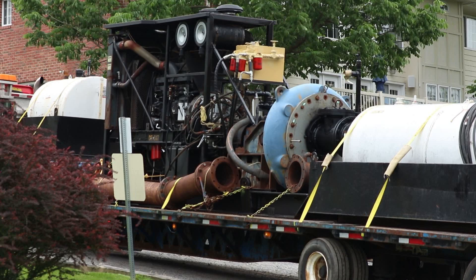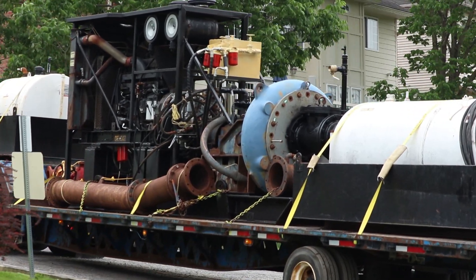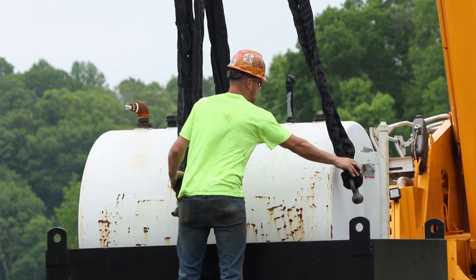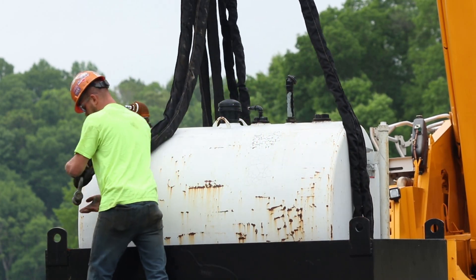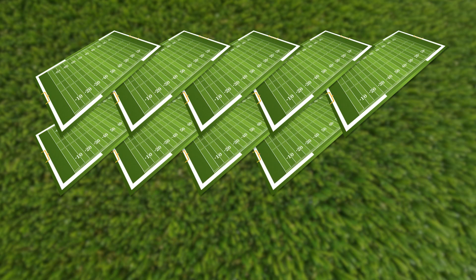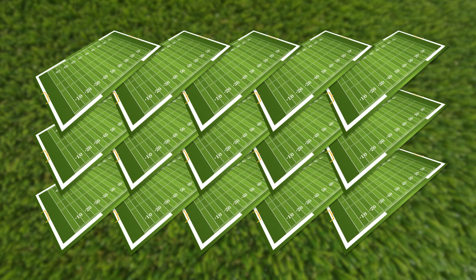We're going to take about a hundred thousand cubic yards of sediment out of the lake — mostly sediment upstream of Boyers Mill Road Bridge. To envision that, a hundred thousand cubic yards is about fifteen football fields three feet thick with sediment.